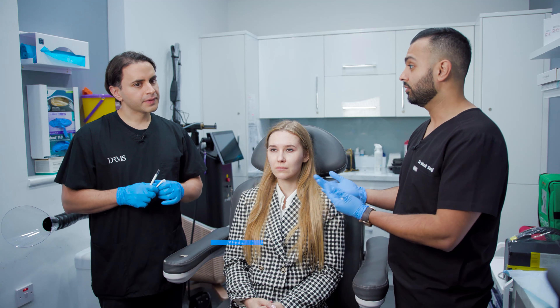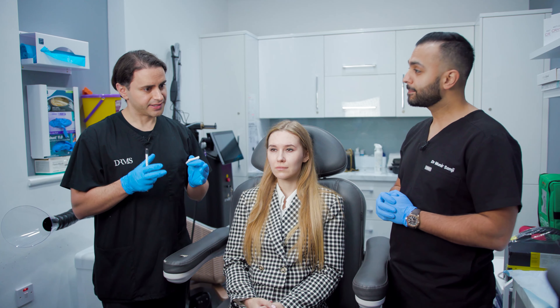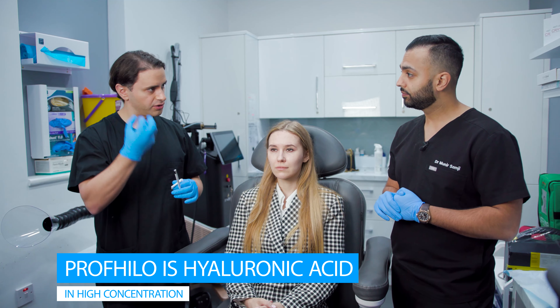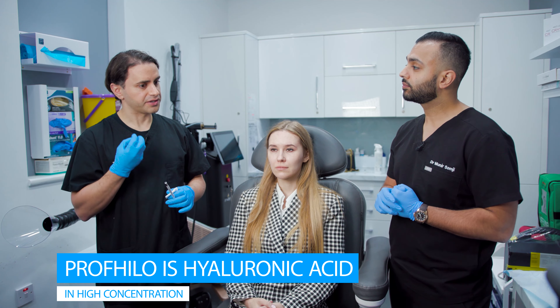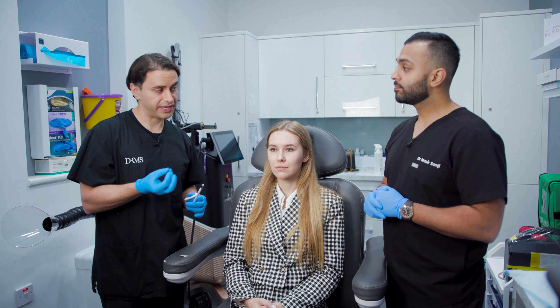So what is Profilo? Profilo is hyaluronic acid. It consists of the same hyaluronic acid you have in fillers that you traditionally associate with volumizing, with contouring, with projection of facial tissue. The difference with Profilo is that you have a very high concentration of hyaluronic acid — in fact, the highest concentration of any hyaluronic acid product.